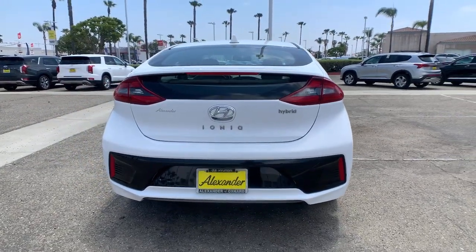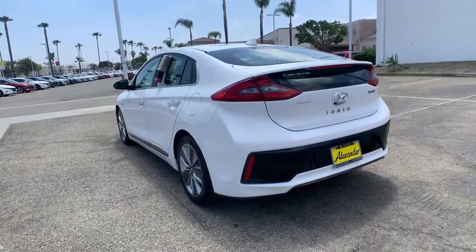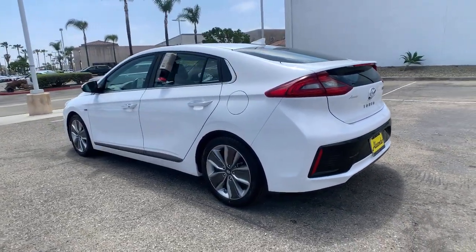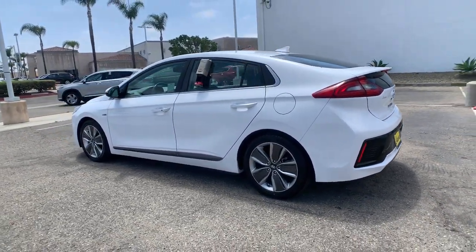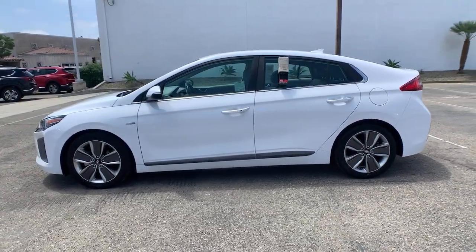With features like touchscreen infotainment, a flexible interior, quiet well-equipped cabin and available driver assistance, this 5-door compact hatchback is an unbelievable value. These are just some of the great options this vehicle comes with.